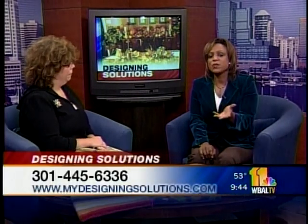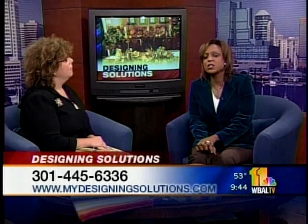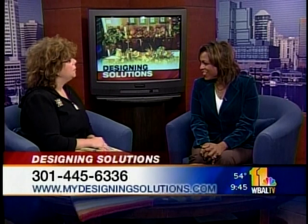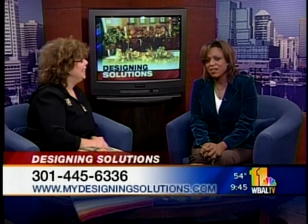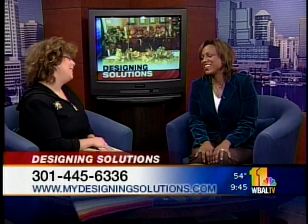Thanks so much, Debbie. Designing Solutions — that's the name of your company. You can be reached at 301-445-6336, or go to www.mydesigningsolutions.com. That's right, and we answer questions that we get online, and we'd be happy to answer any viewers' questions for a future segment. Like people want to know, can you come out to my house? I can, I can. Thanks so much. My pleasure.